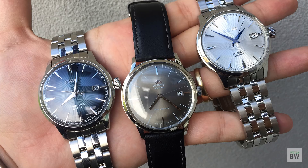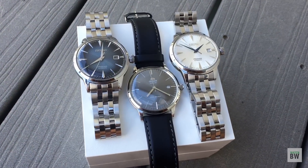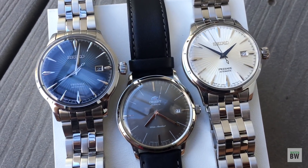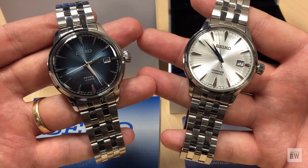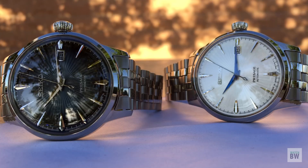The other competitor is the Orient Bambino — the latest generation, Generation 2 — which has come out in a couple of versions. They'll be a little bit cheaper and very similar in size and execution, with the bubble crystal and a very dynamic domed dial. However, those won't come with a nice bracelet and have a bit less name-brand recognition than Seiko.